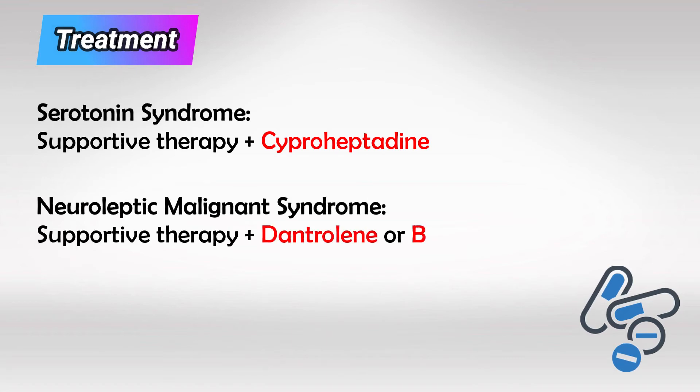The same goes for neuroleptic malignant syndrome — we discontinue the therapy, then provide supportive therapy, and finally use dantrolene or bromocriptine. Dantrolene is a very powerful antipyretic agent.